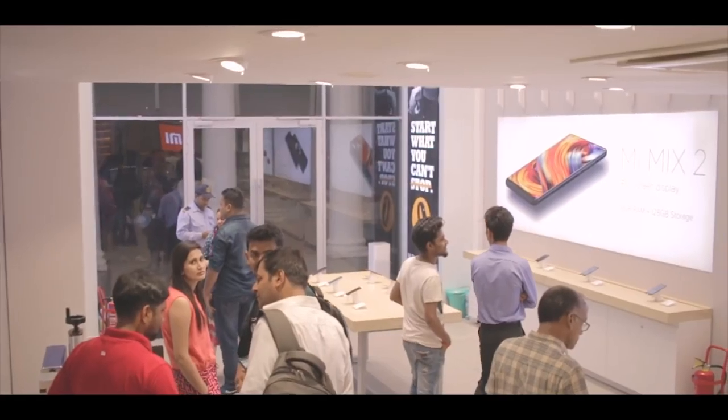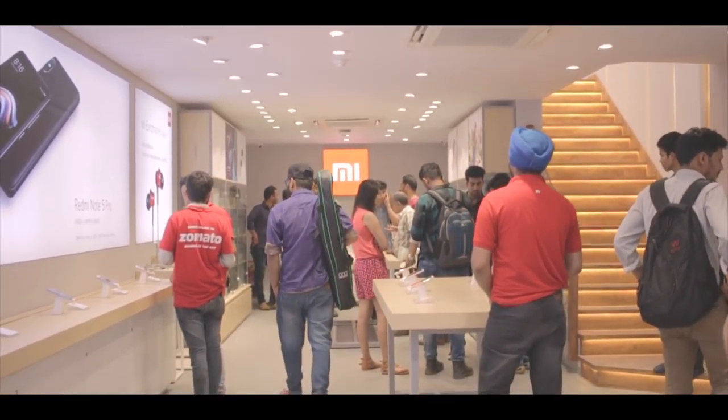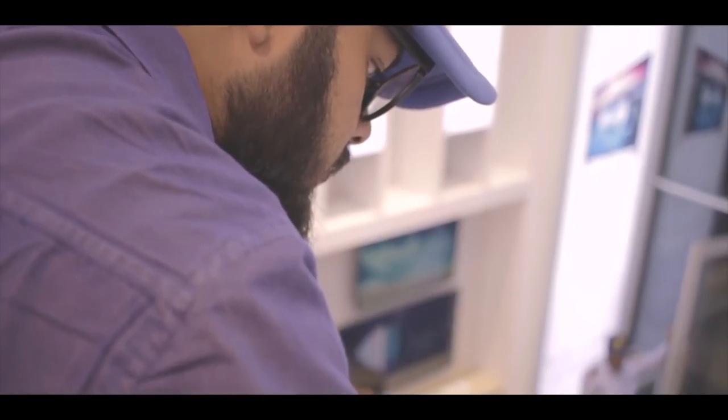Hey folks, this is Samir and you're watching Extreme Droid. Today's video is going to be really different from the videos you've seen on this channel. Recently Xiaomi has opened its Mi Experience Home Center in Connaught Place, New Delhi, and we are going there to check out the experience. My friend Zubair is helping me out for this video, and this is my first ever vlog on this channel.